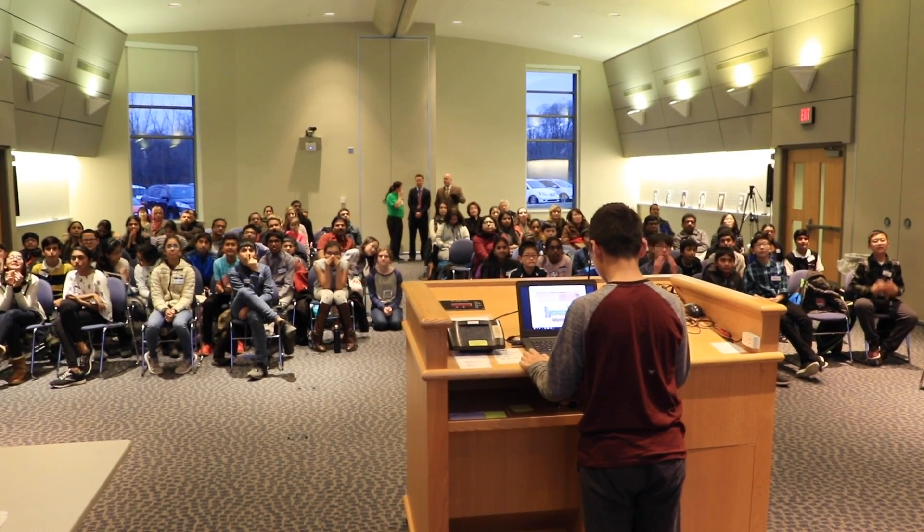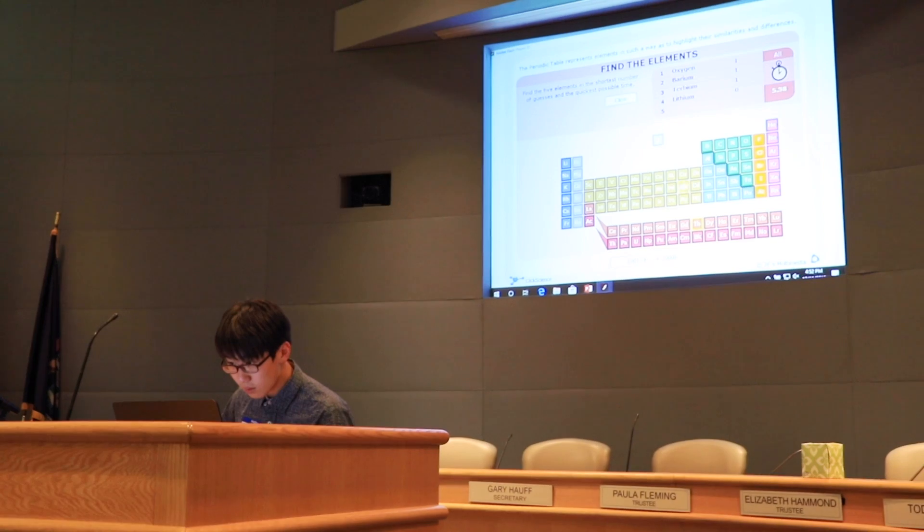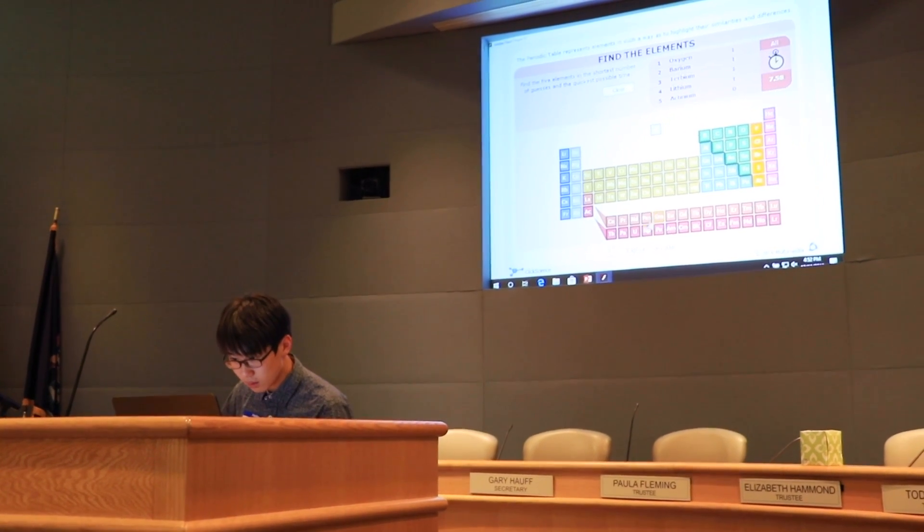Our hope is that it will encourage students to look at why an element is placed in a certain spot on the periodic table, and hopefully it will create that curiosity so they'll pursue it further.